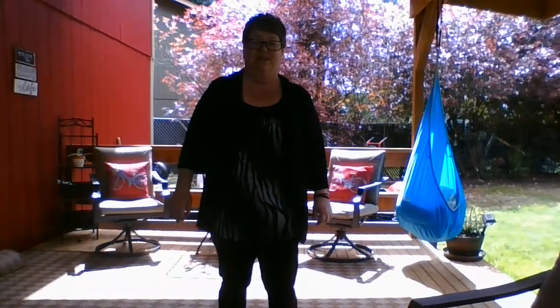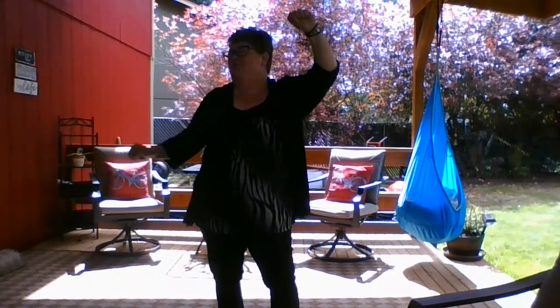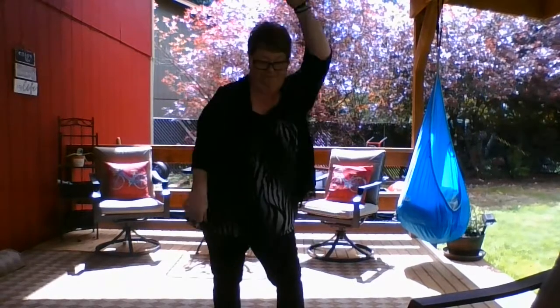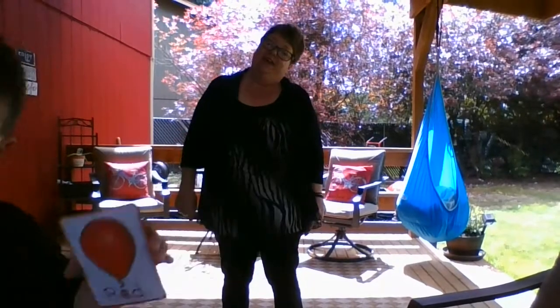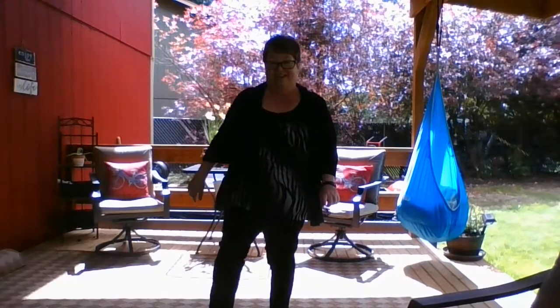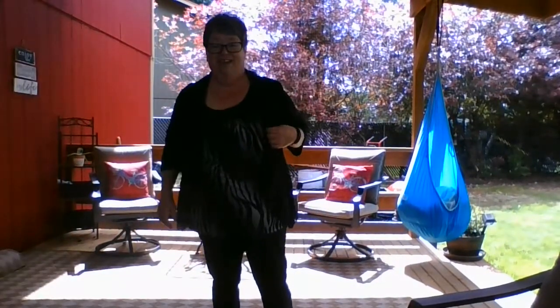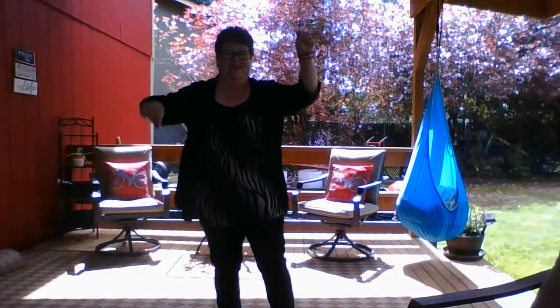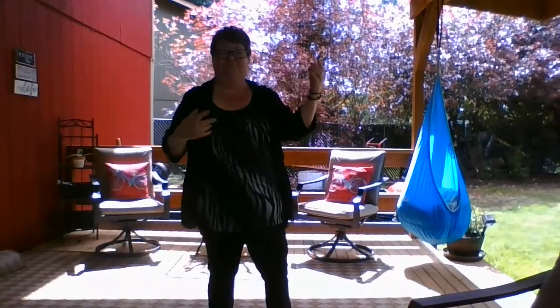Rock your body to the colors. Rock your body to the colors you see. Shake your hand to the color red. Kiss your shoes to the color blue. Rock your body to the colors. Rock your body to the colors you see.